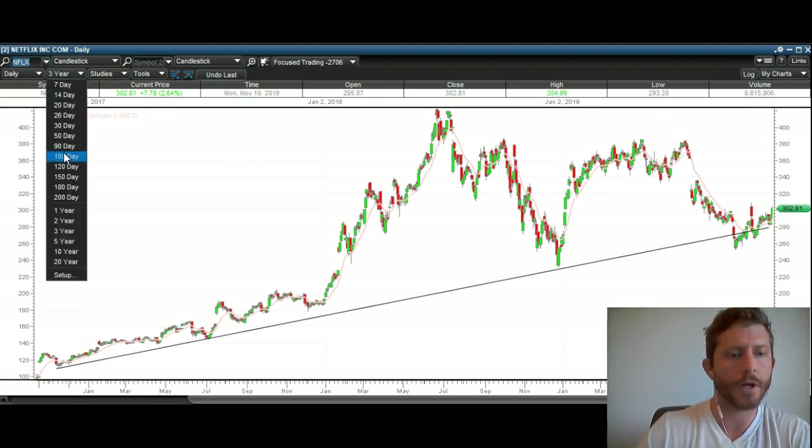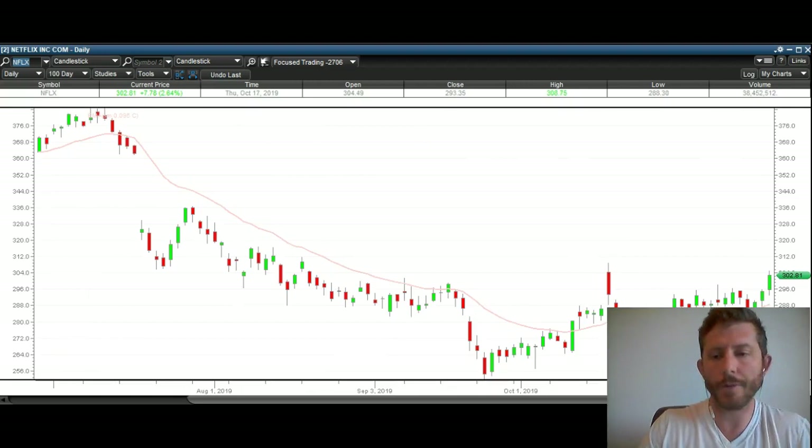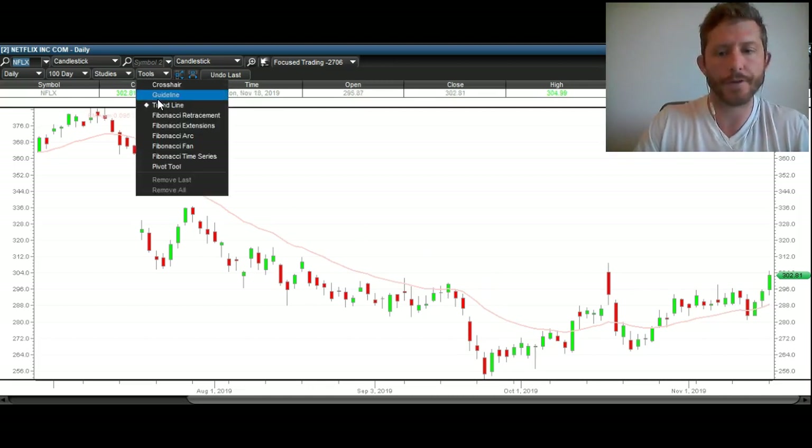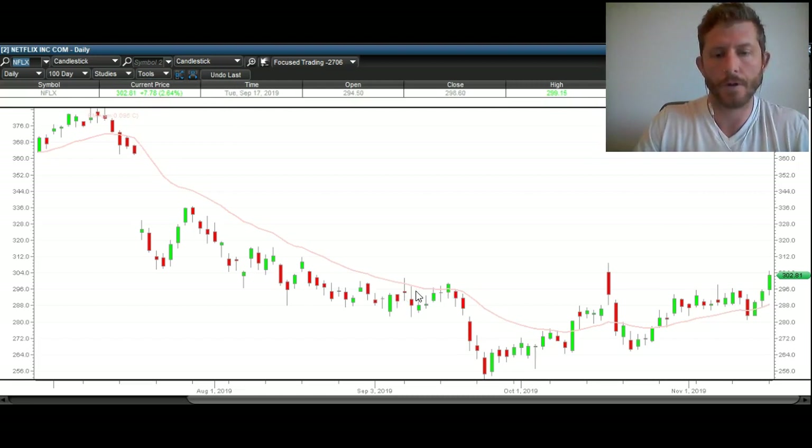Now I'll zoom in to the more recent action to give you a better picture. What we have here is a false breakdown setup. Here was this support — lots of support. We broke that support here, then we went and broke back over it right here, making this breakdown below support a false move.